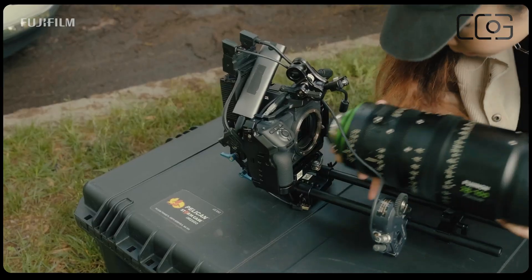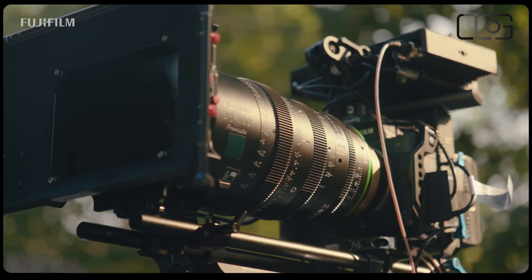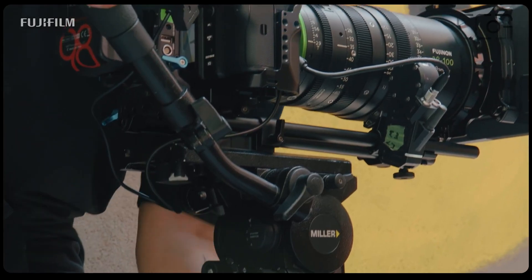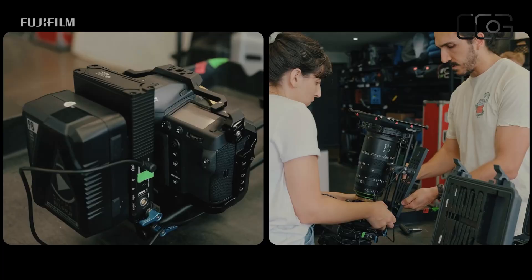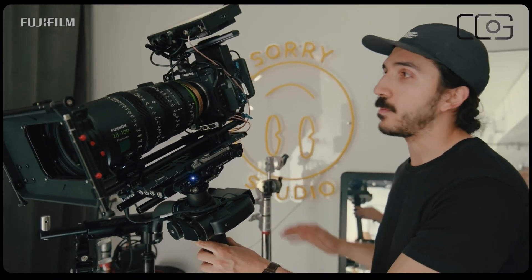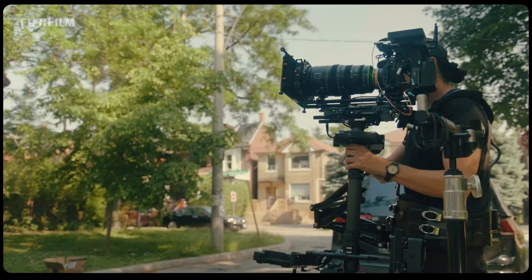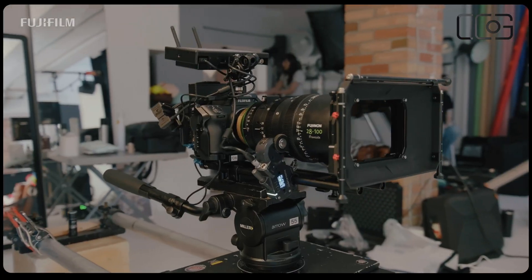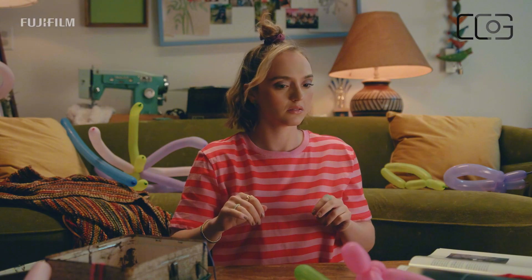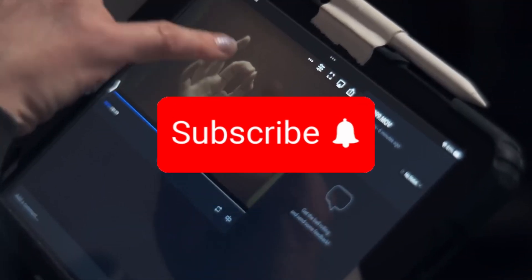In essence, the GFX Eterna is more than just a camera. It's a filmmaking companion crafted for authentic, precise storytelling. Its large-format sensor captures unparalleled detail and depth, while the advanced X-Processor 5 delivers brilliance and flexibility in every frame. With its adaptable design, the GFX Eterna is the versatile choice for both seasoned professionals and aspiring creators. As we eagerly await its 2025 release, one thing is clear: Fujifilm is setting new industry standards and inviting filmmakers to push creative boundaries. Let us know your thoughts in the comments, and don't forget to like, share, subscribe, and hit the bell icon for more exciting updates.